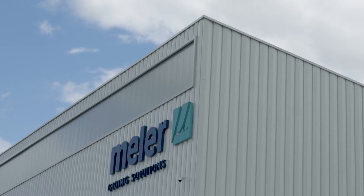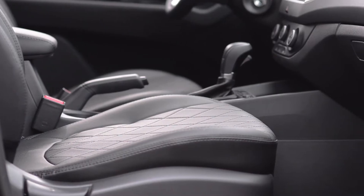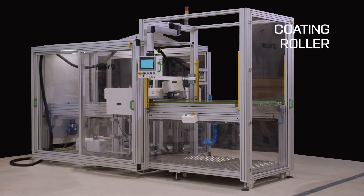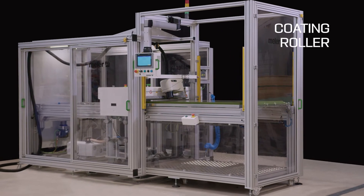We are Mele, specialists in the application of hot melt in the automotive industry, and our range of coating rollers with automatic return table is proof of this.